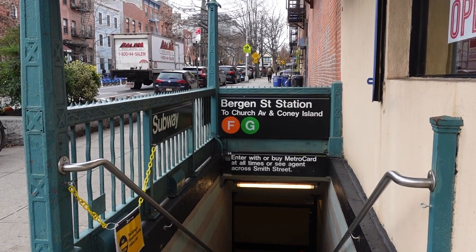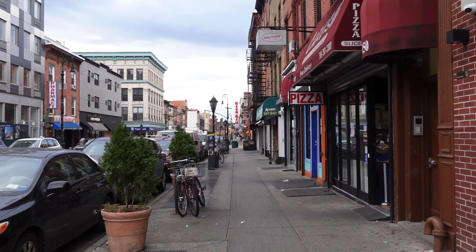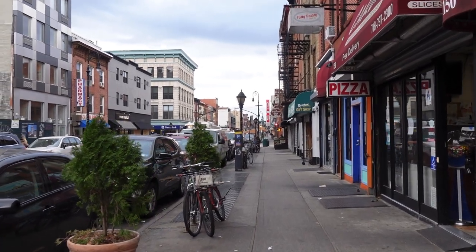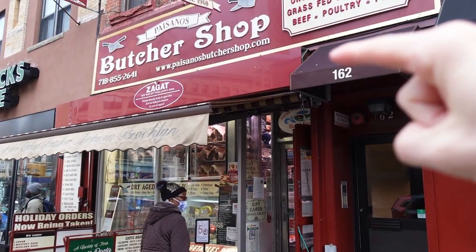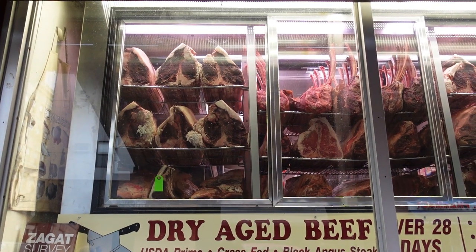Just got off the train right here at Bergen Street. This stop is less than five minutes from the apartment, which is just down Smith Street this direction. Now, Smith Street is pretty cool. There are little shops and cafes on both sides of the street. Taco shop, local gift shop, butcher shop — those are some serious cuts. Amazing.